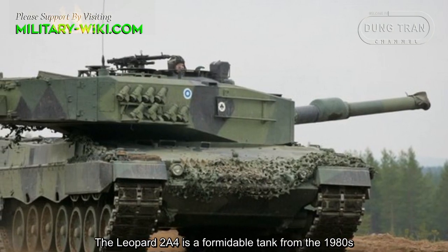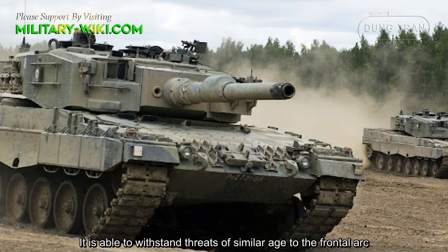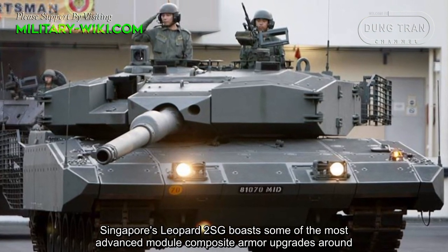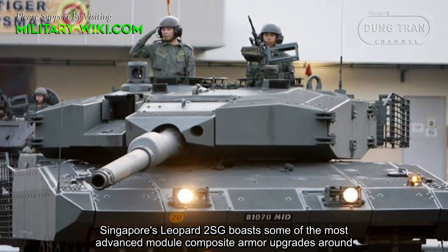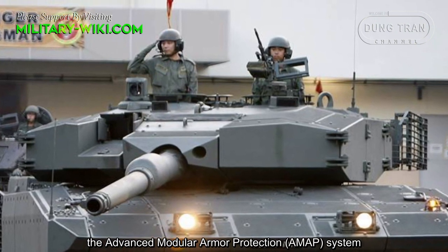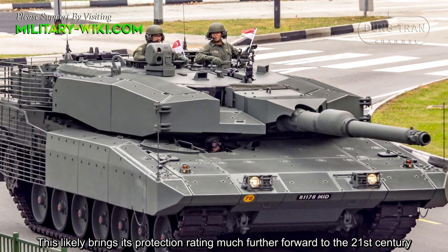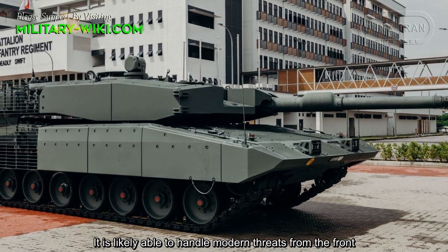The Leopard 2 A4 is a formidable tank from the 1980s, able to withstand threats of similar age to the frontal arc. Singapore's Leopard 2 SG boasts some of the most advanced modular composite armor upgrades around — the Advanced Modular Armor Protection System — likely bringing its protection rating much further forward into the 21st century, and able to handle modern threats from the front.